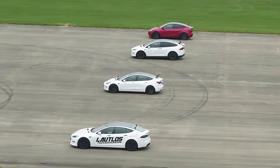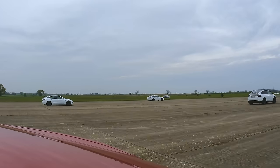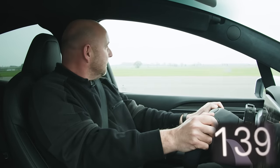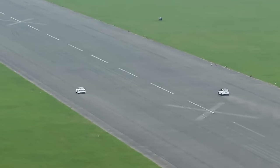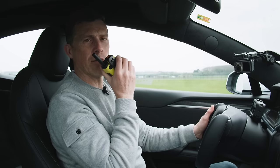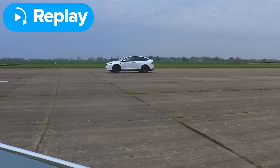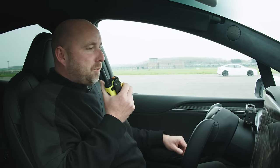Now we're going to do a rolling race from 30 miles an hour over the half mile. Three, two, one, go. It's clinging on with the S. The X is really quite close, but no — I'm gapping it. So that was very clear, Richard. X and S were very close at first, but obviously this is more streamlined so it just eased ahead. It was closer than I thought, considering this is a bit of a brick. And I actually hit the limiter at 167.